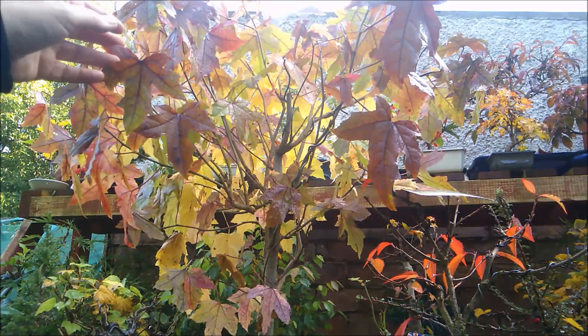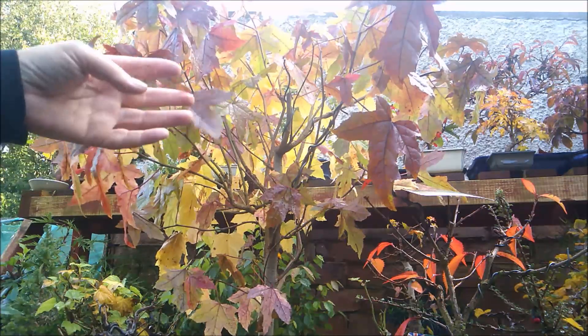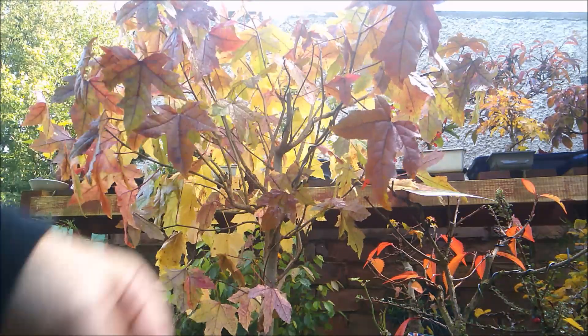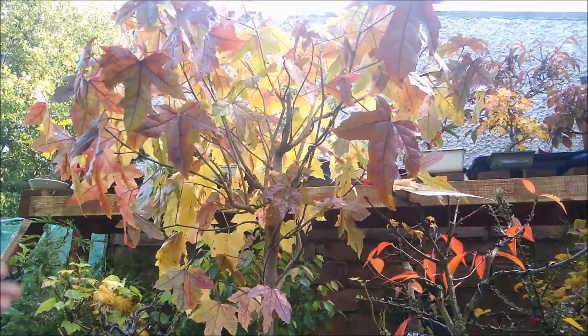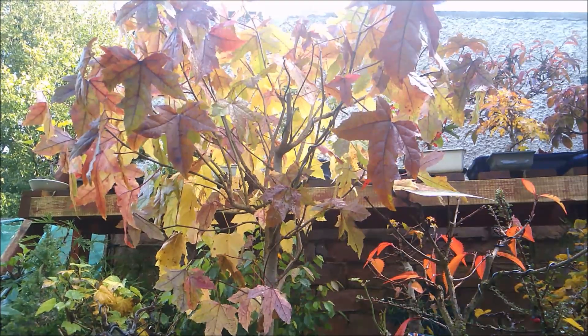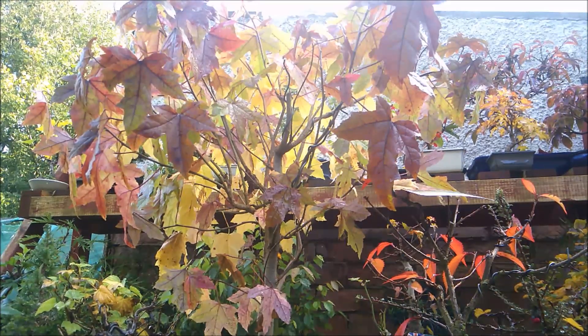The liquid amber here is just beginning to turn — just beautiful, lots of different shades of yellows and oranges and reds. I really don't think this video is going to do it justice, but it is going to be a beautiful tree one day. Well, it already is a beautiful tree — it's going to be even better one day.